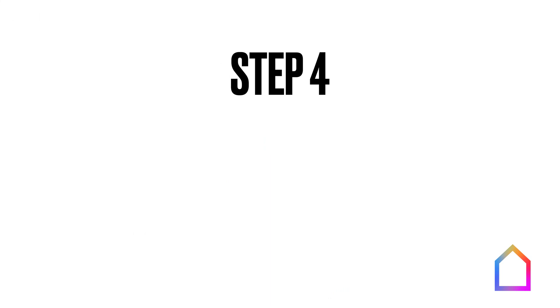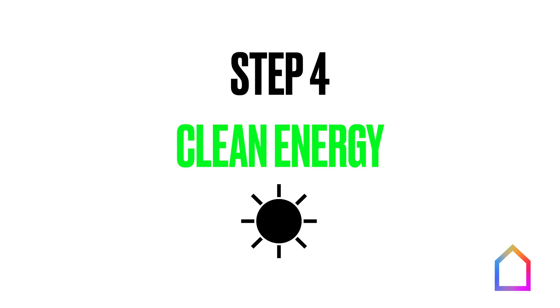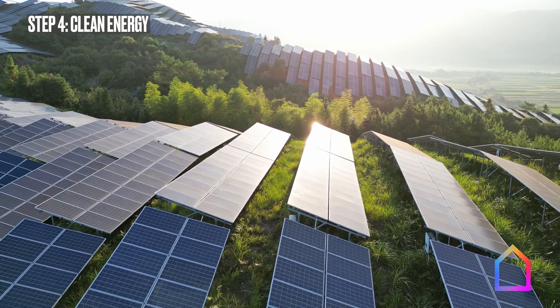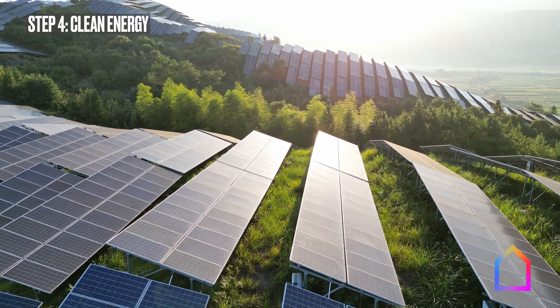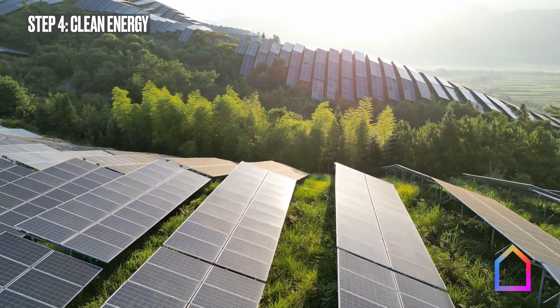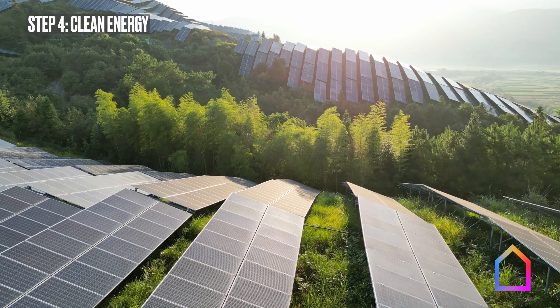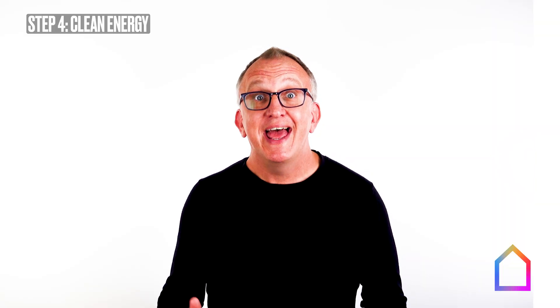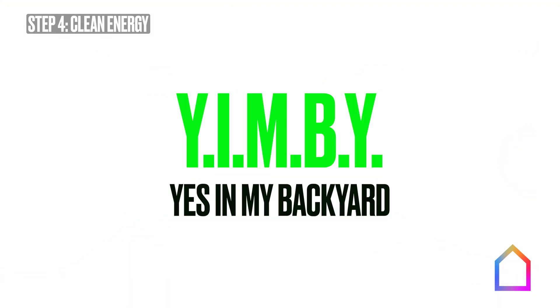Which brings us to the fourth step: get our electricity from clean sources. That can mean installing solar panels on site wherever possible, participating in community solar, and on a societal level, supporting the construction of renewable energy generation, transmission capacity, and the expansion of our clean energy grid. Because when it comes to clean energy, now is the time for YIMBY — yes in my backyard.